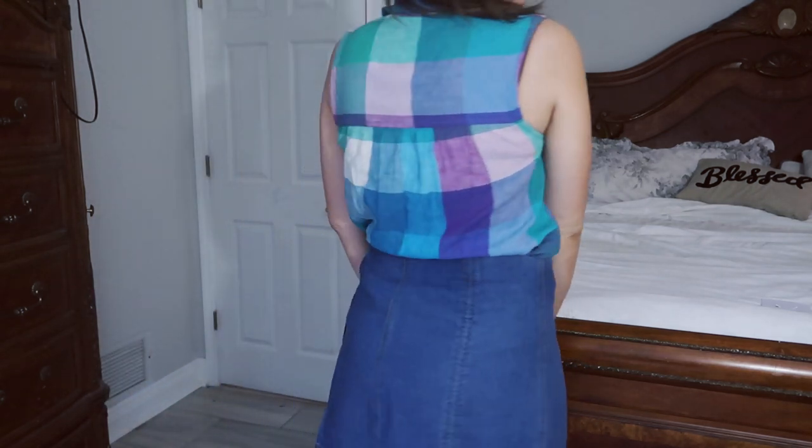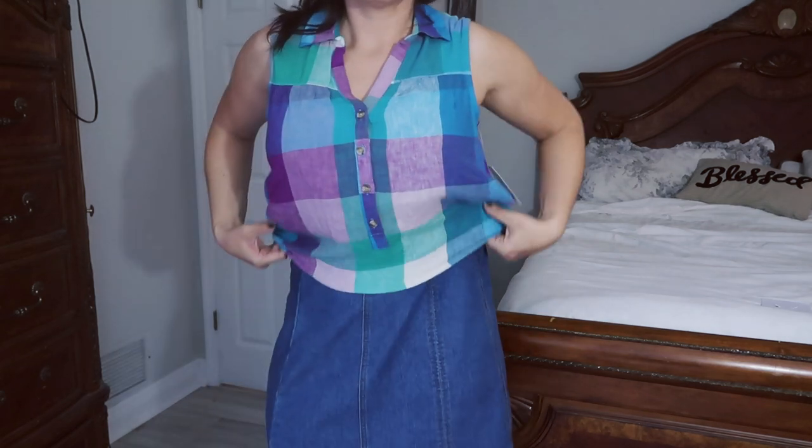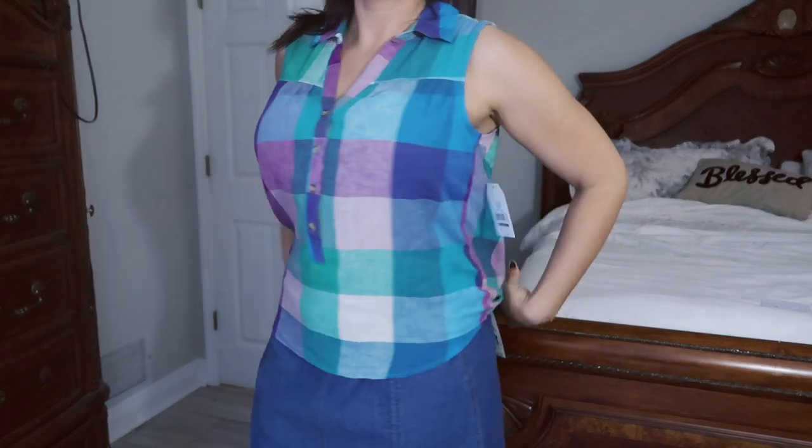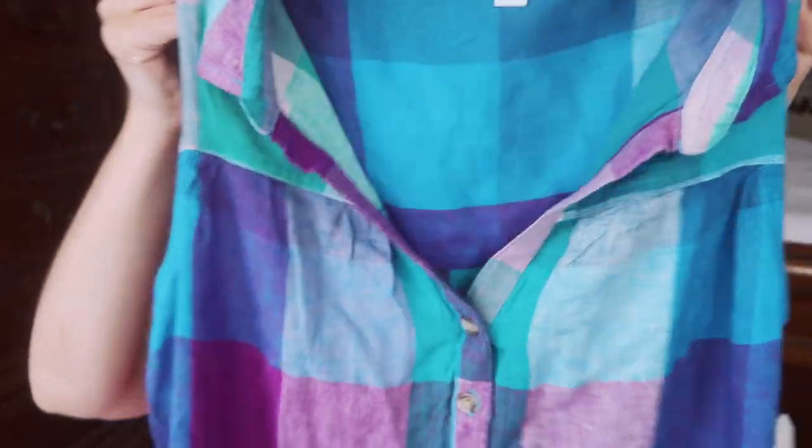The buttons go through pretty much the whole chest area and stop right at the stomach. I just thought this was so cute — it reminds me so much of spring and summer, like picnics and barbecues.